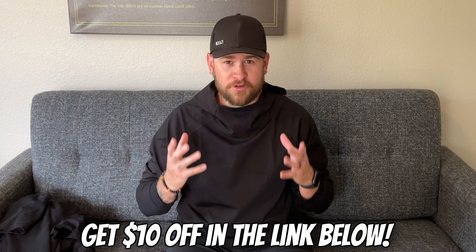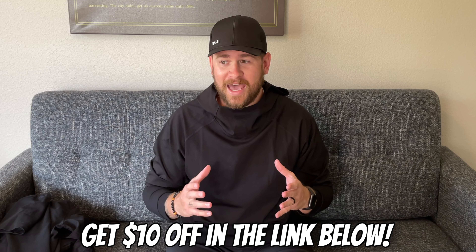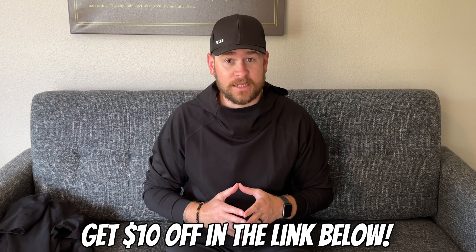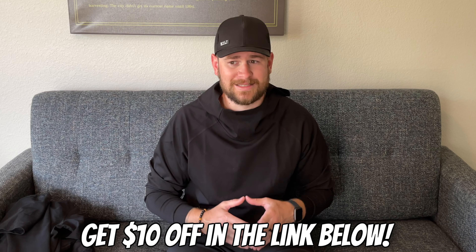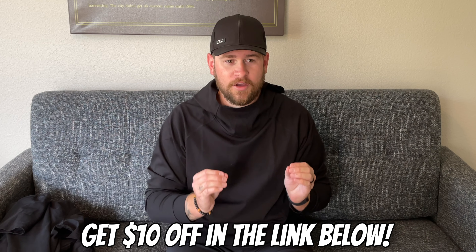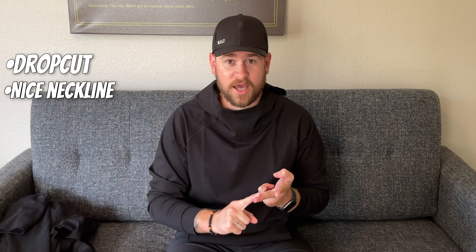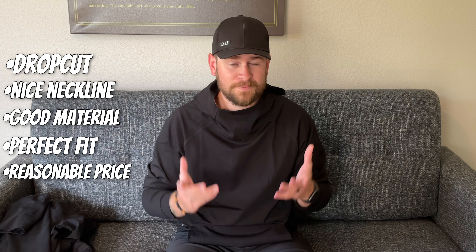When I was looking for the perfect t-shirt, I tried so many different brands — I had probably a Rolodex of t-shirt brands in my closet that I was testing and trying. I tried Cuts, True Classic Tees, Hanes, Buck Mason, literally everything. And for someone looking for a drop cut, a nice neckline, good material, and a perfect fit at a reasonable price, Built Basics absolutely hits it out of the ballpark.